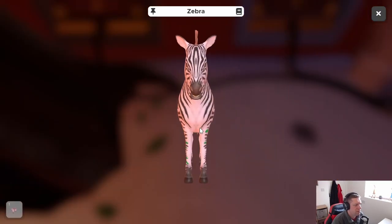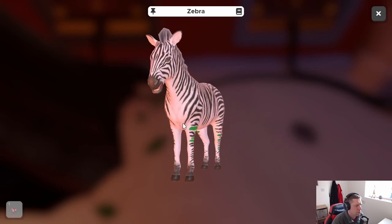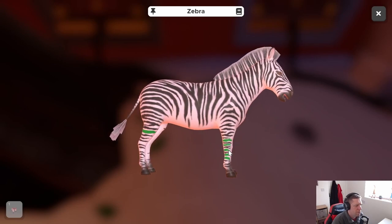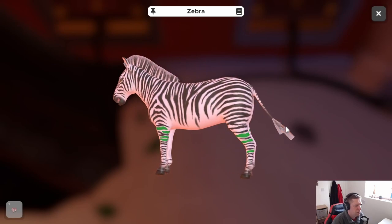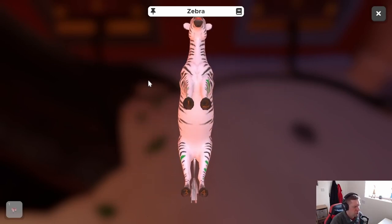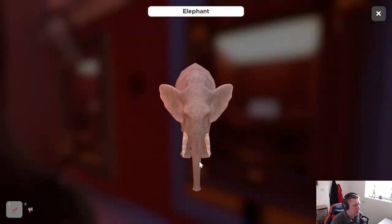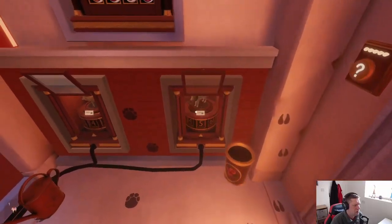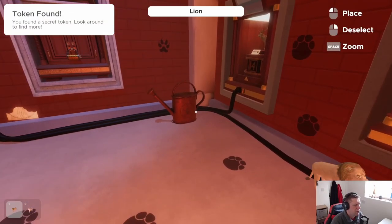Oh, the zebra's got some markings on it. One, two — one, two, three, four, five, six. Oh it's got six and seven, that's thirteen — oh hold on. Two, three, four. All right, so it looks like it's only the zebra that has the markings on them. I'll take that, Mr. Lion, thank you very much.